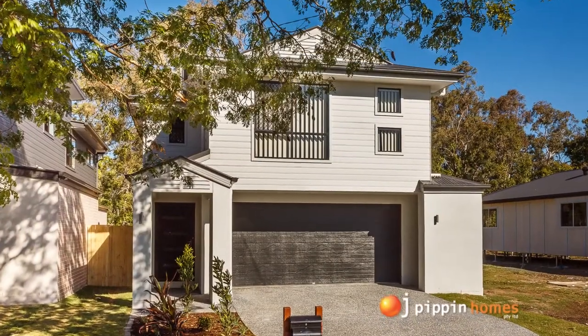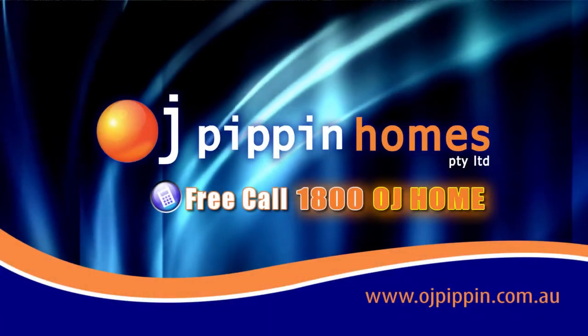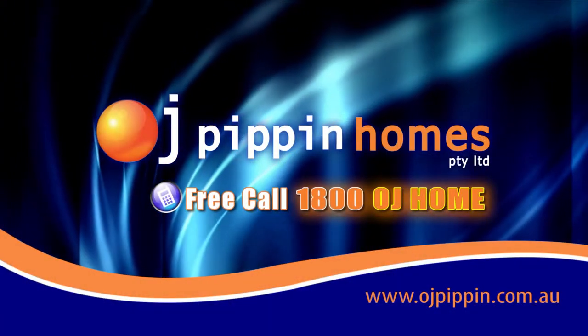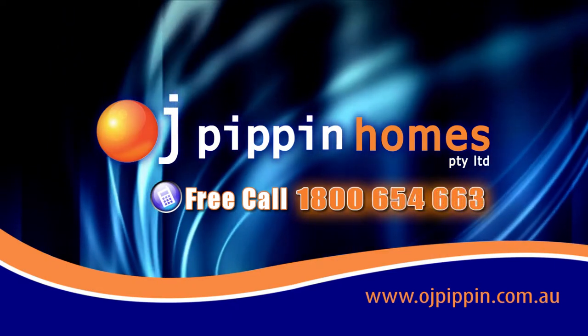This is the perfect family home. If you're thinking about building today, go the OJ way. Call 1-800-OJ-HOME, 1-800-654-663.